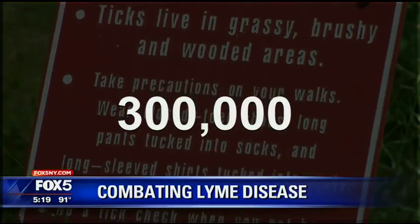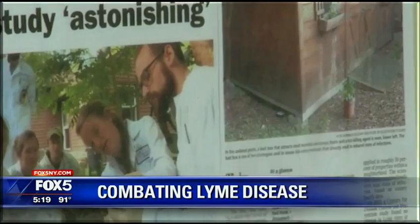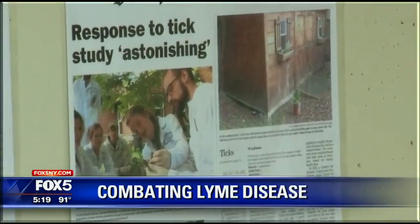In the United States, more than 300,000 people are diagnosed with Lyme disease each year, with the Centers for Disease Control and Prevention reporting a spike in the number of counties considered Lyme disease hotspots.